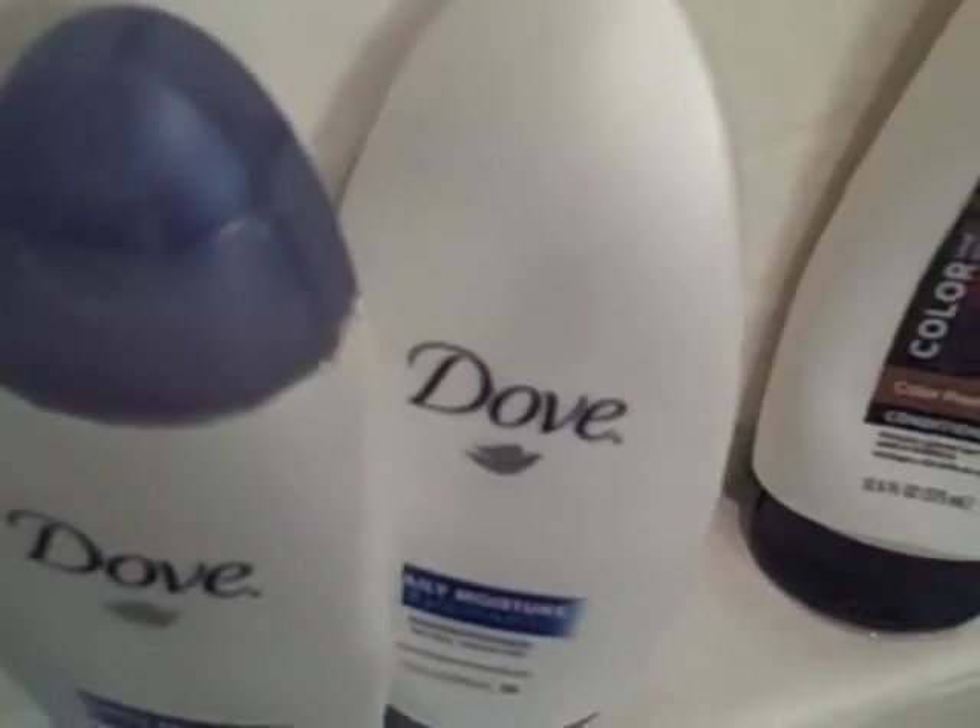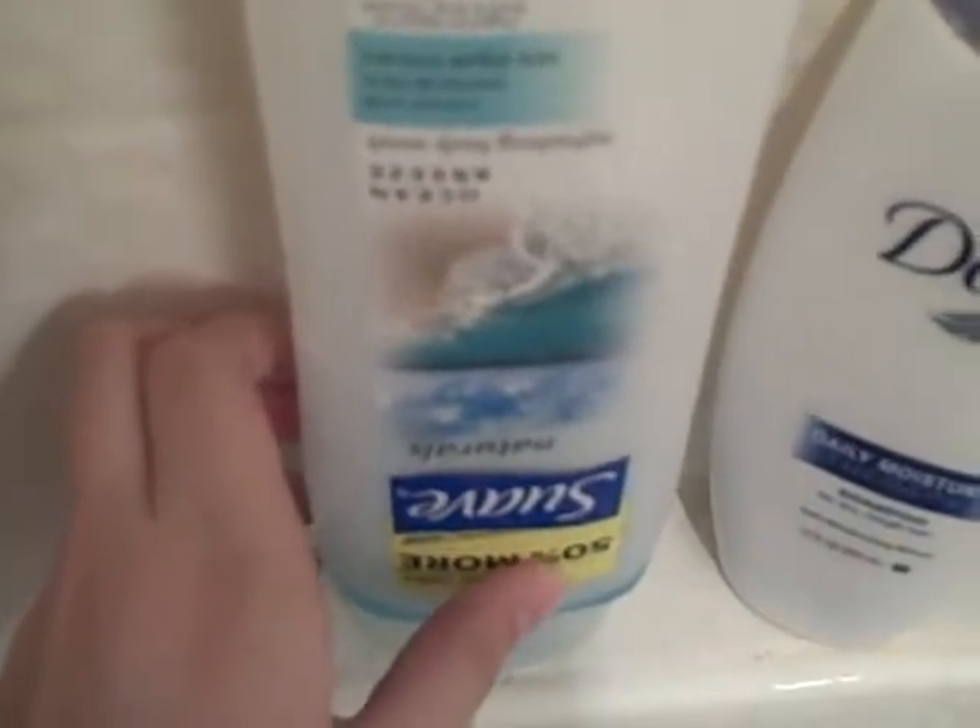And then Dove Daily Moisture Therapy Shampoo for dry rough hair, and also the conditioner. And then this is Suave Ocean Breeze Shower Gel.